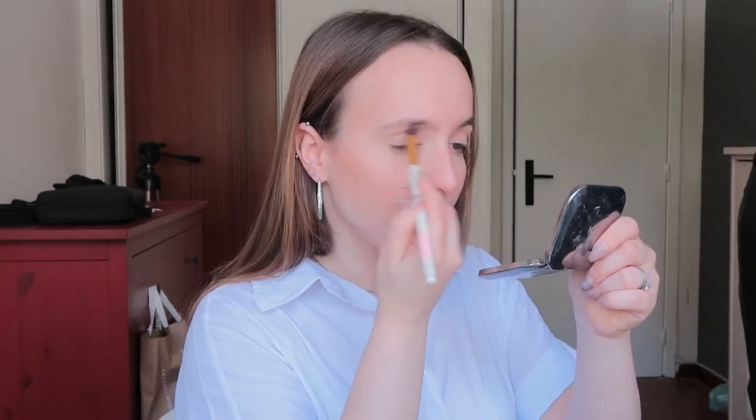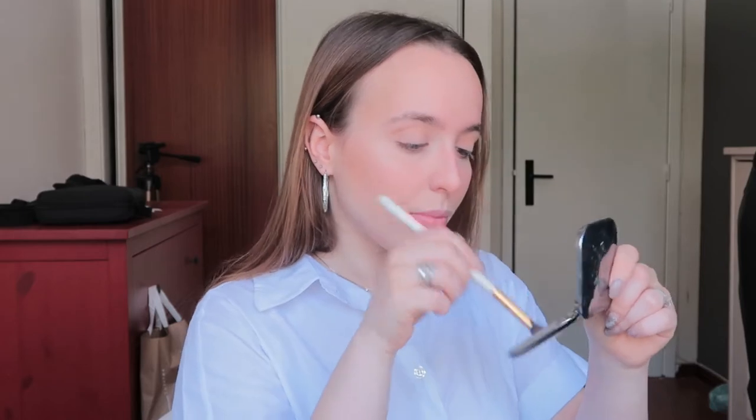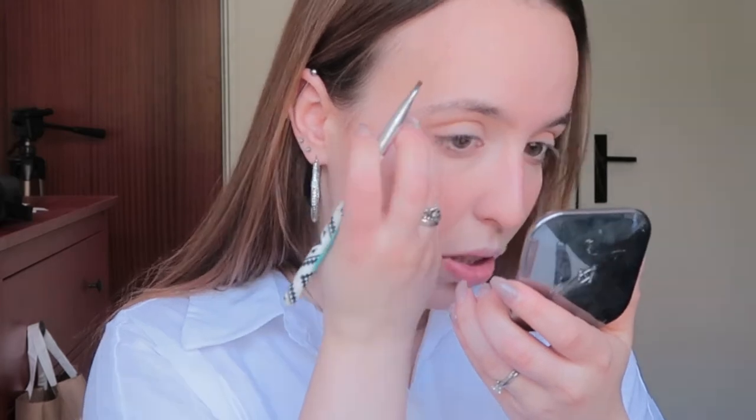Eyes — I'm going to use this brush with bronzer all over my crease and under. Then an angle brush with brown eyeshadow from Kiko — not very natural-ish, but that works.